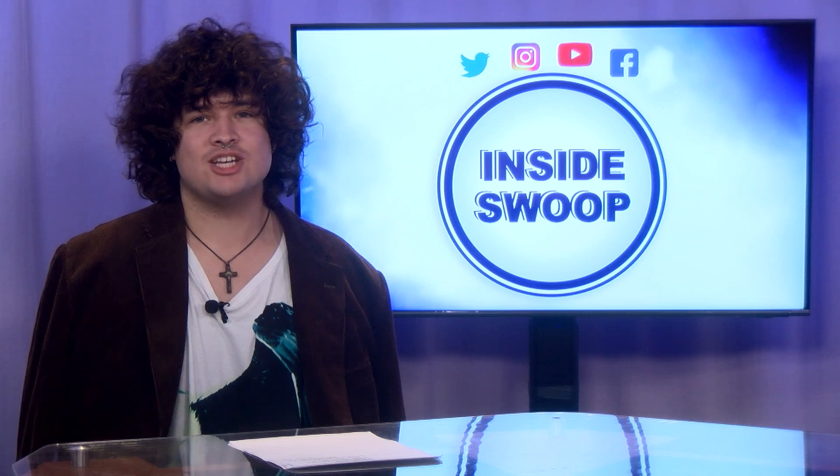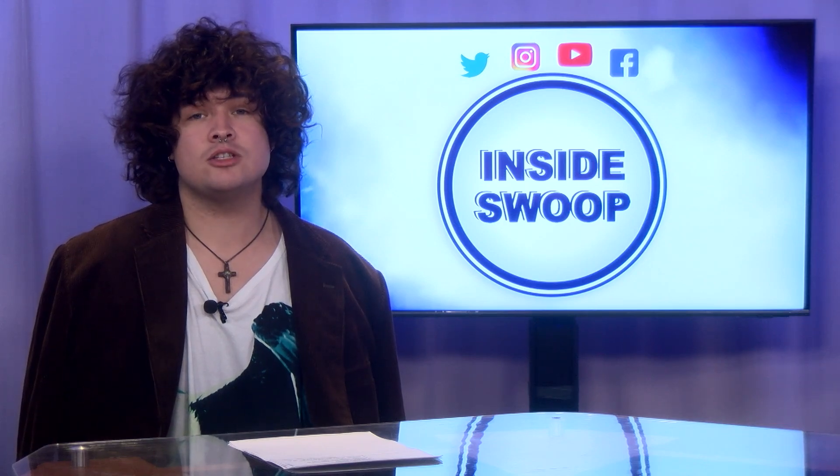They do have a photo club which is open to all students who are interested. Jessica Lee, Inside Swoop. Thanks, Jessica. The next studio on campus is the Sculpture Lab.